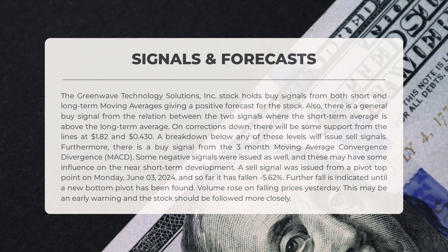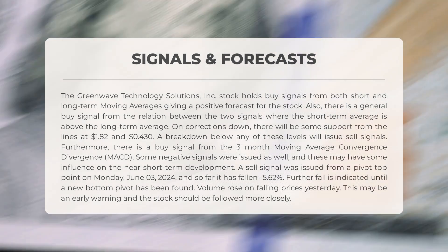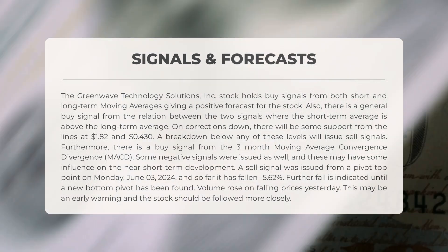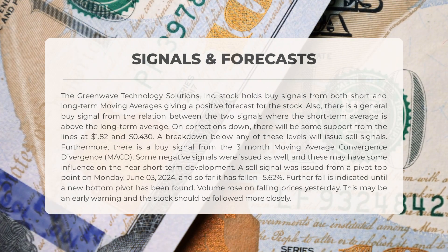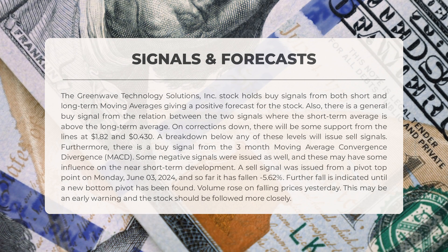Greenwave Technology Solutions holds buy signals from both short and long-term moving averages, giving a positive forecast. There is also a general buy signal from the relation between the two signals, where the short-term average is above the long-term average. On corrections down, there will be some support from the lines at one dollar and 82 cents and 43 cents. A breakdown below any of these levels will issue sell signals. Furthermore, there is a buy signal from the three-month MACD. However, a sell signal was issued from a pivot top point on Monday June 3rd 2024, and so far it has fallen negative 5.62 percent, with further fall indicated until a new bottom pivot is found.